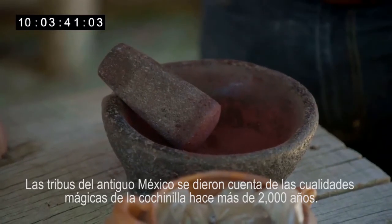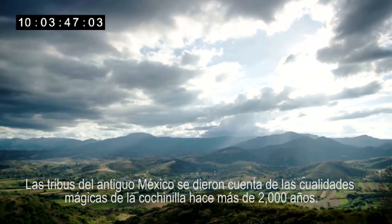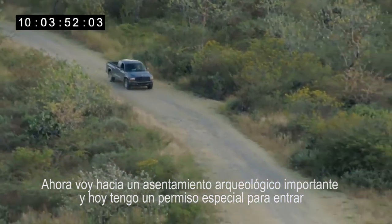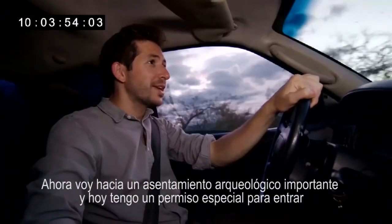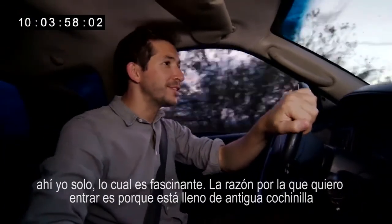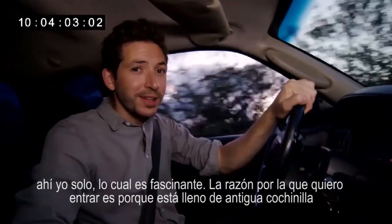The tribes of ancient Mexico first realised cochineal's magical qualities more than 2,000 years ago. I'm on my way to an important archaeological site and I've got special access to go in on my own today, so I'm extremely excited. The reason I want to go is it's filled with ancient cochineal.